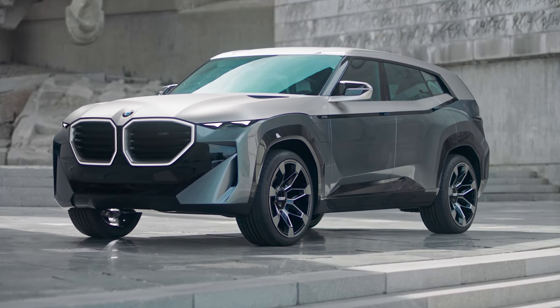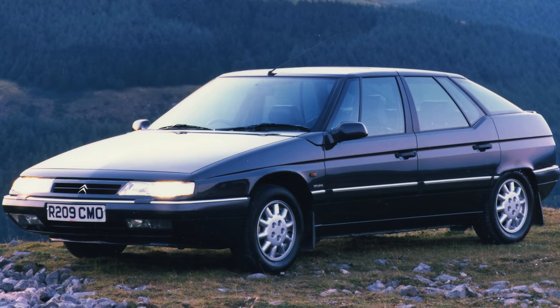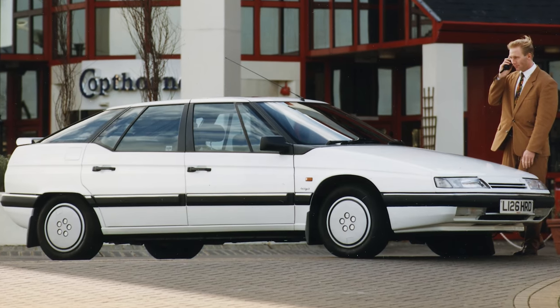This is the new BMW XM. Wait a minute, didn't Citroën do an XM back in like the 1990s? That was a bit of a weird looking thing too, wasn't it? Anyway,